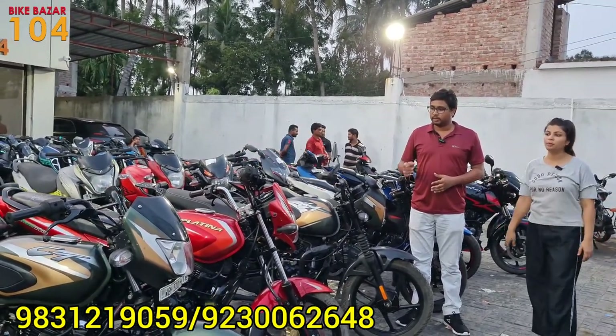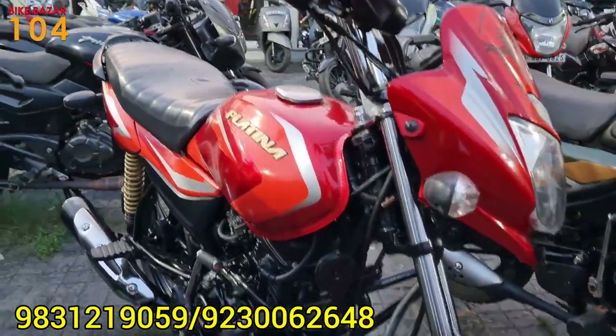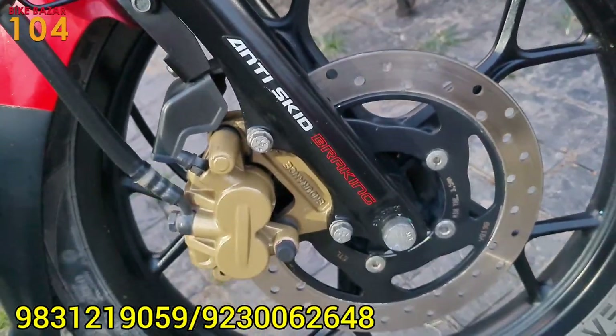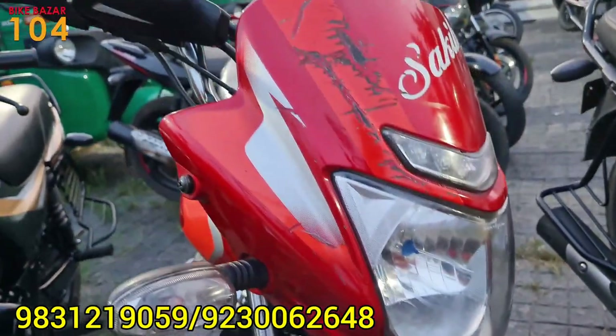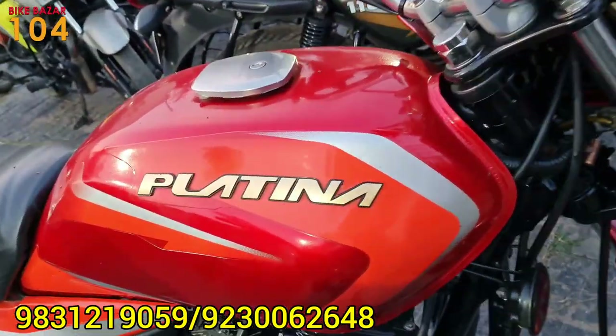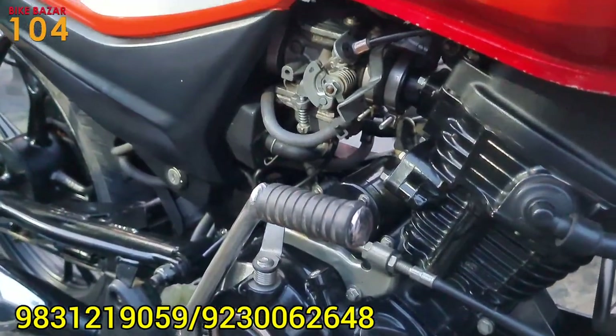The next bike is the Platina — a Platina BS4 model, 2020 year. This is a 27-number registration. There is a disc brake, and this is a Platina H-Gear model. The condition is very good.